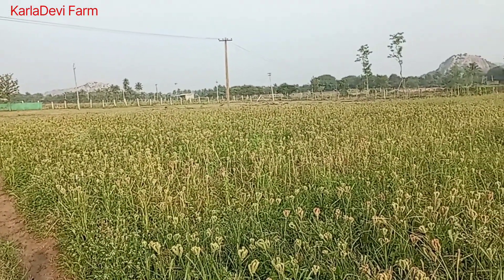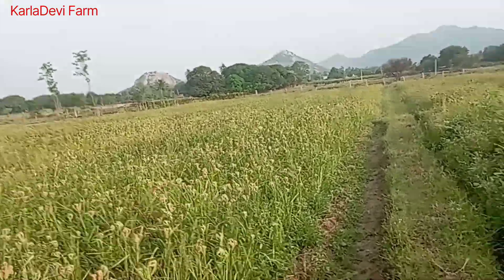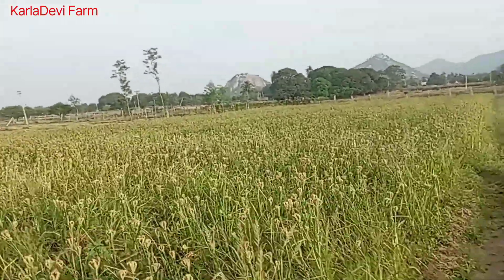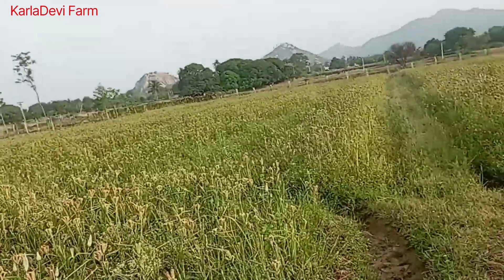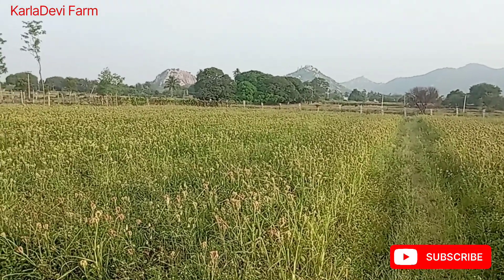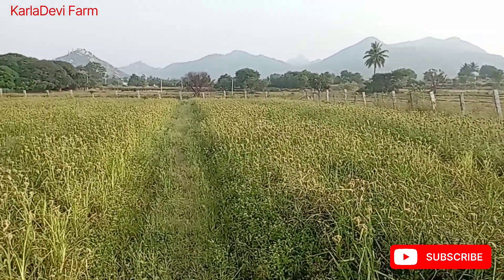When we are harvesting the ragi I'll definitely post another video showing how we harvest it — at what stage it should be done, and what processes we follow, because there are another two or three processes which have to be followed to harvest. Thank you for watching the video. Please like and subscribe — there will be a few more videos coming from here onwards. Thank you.